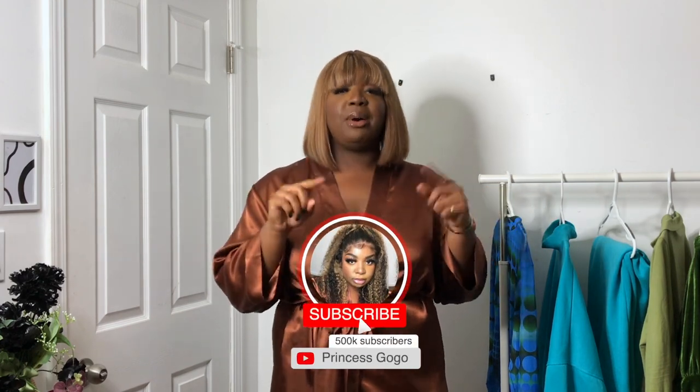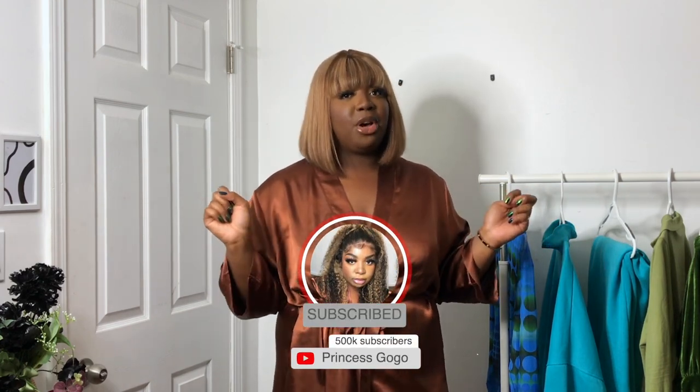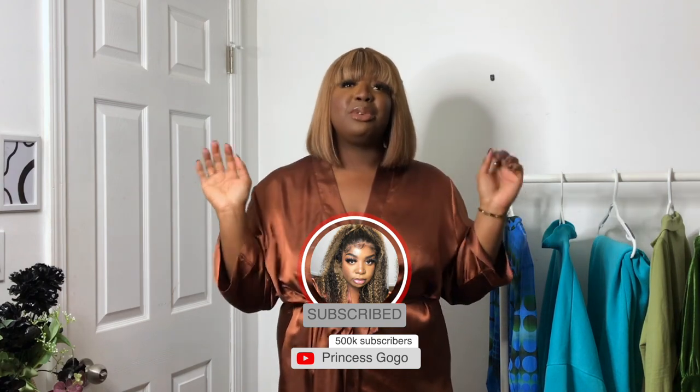Before we get into the video, if you guys have not yet subscribed to my channel, go ahead and click that subscribe button down below. We are this close to 1,000 subscribers guys, so run up my subscribe button, put on the post notification bell so you guys will never miss a video. Give me a big thumbs up if you enjoy my content, and also don't forget to follow me on all of my socials — Instagram, Snapchat, Twitter, and TikTok.